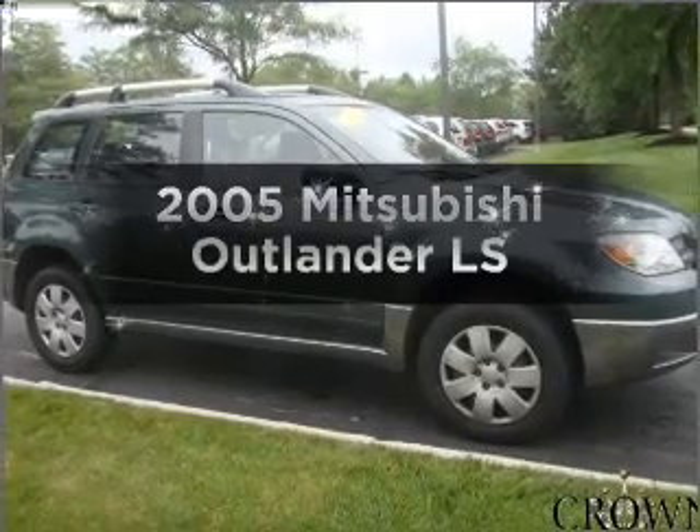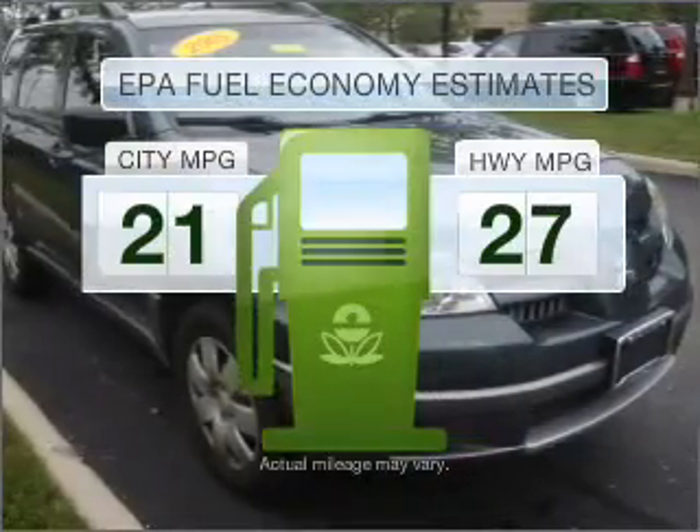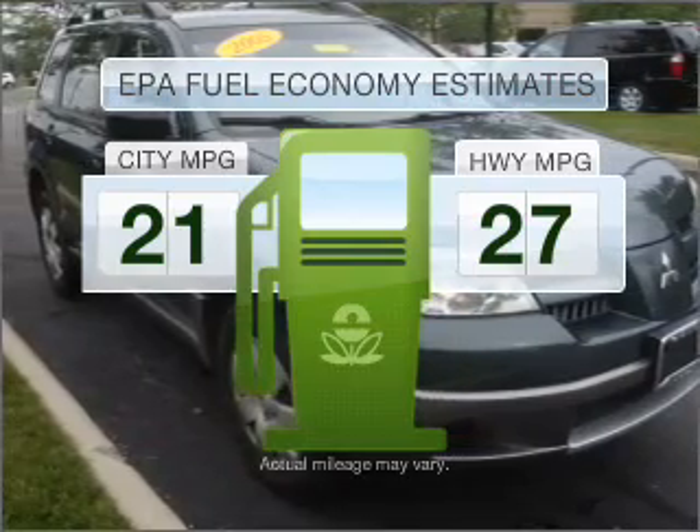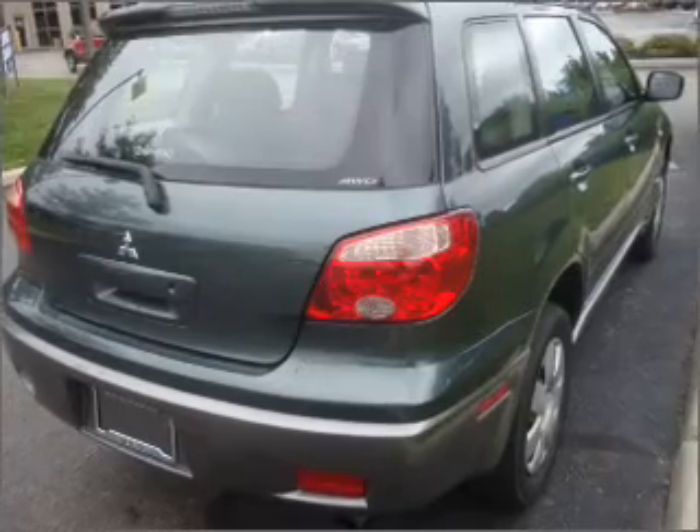If you're looking for an automobile with great attributes, look no further. Low emissions and the good fuel economy offered in this vehicle are important to you and to the environment. With an efficient four-cylinder engine connected to a smooth shifting automatic transmission,